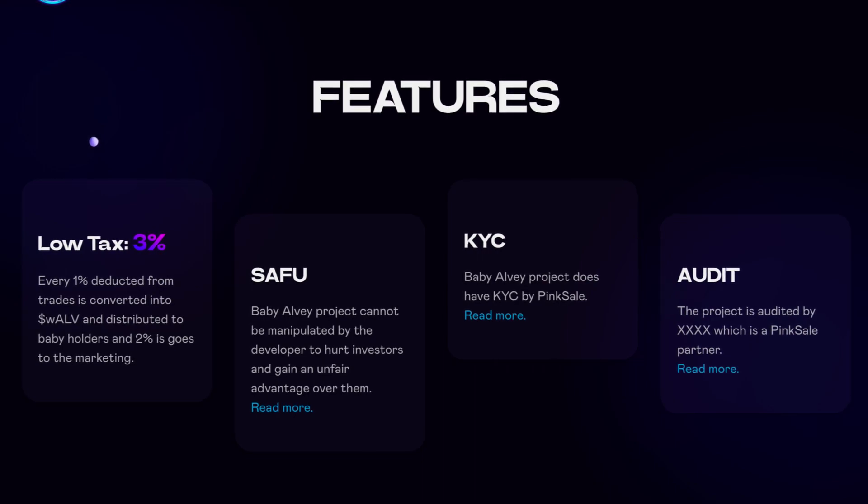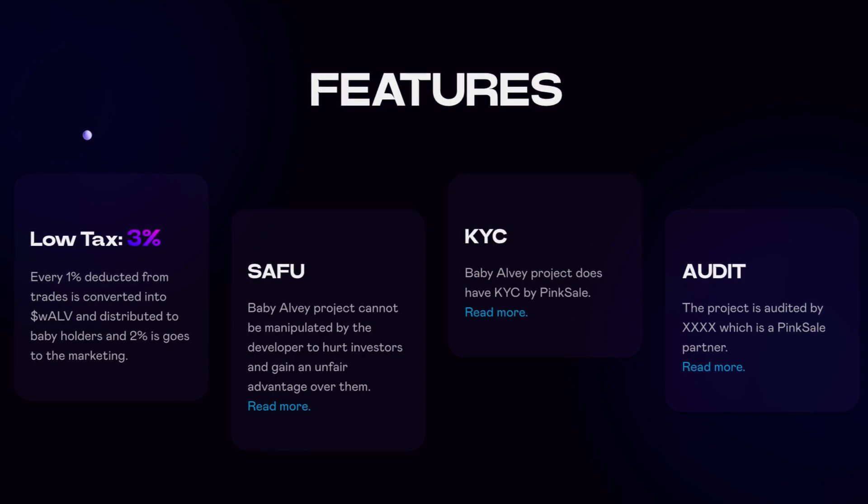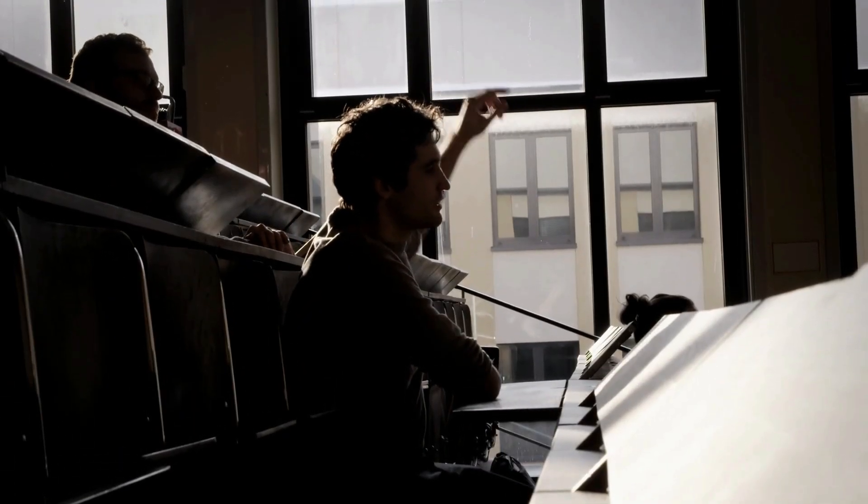They are also KYC verified — the Baby Alvi project does have KYC by PinkSale. And lastly, they are audited — the project is audited by Audit Ace, which is a PinkSale partner.